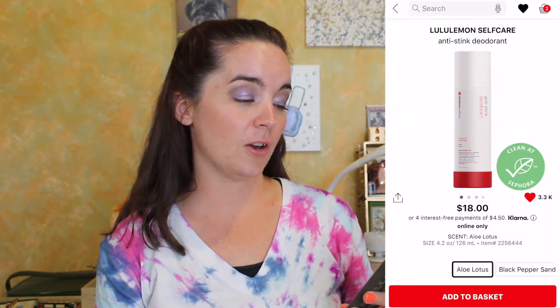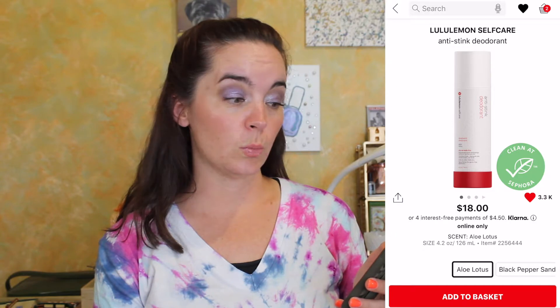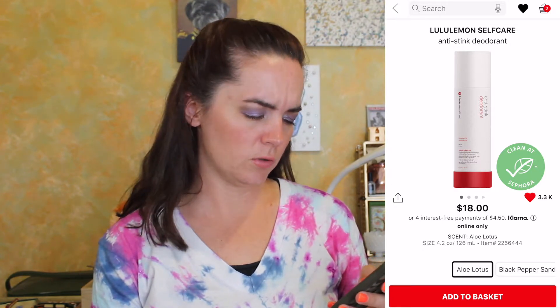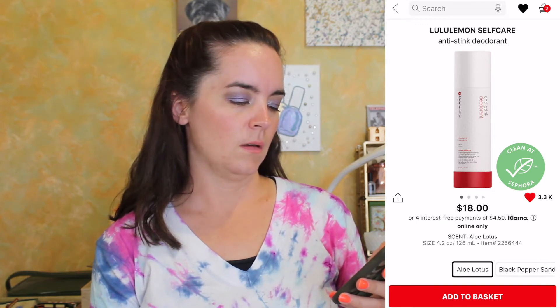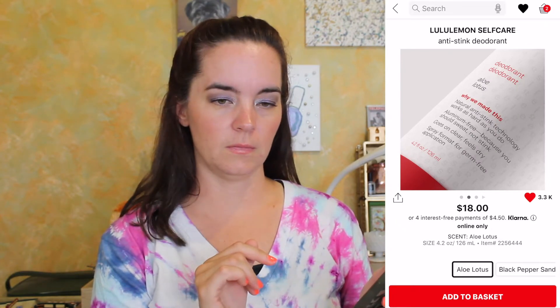I've never heard of this next one and know nothing about it, but I was looking at the Sephora website and I said I need to try it. I would never buy it full price in real life, but we'll put it on the list. This is the Lululemon self-care anti-stink deodorant — it's aluminum free, goes on clear, feels dry, and is a spray formula which I really enjoy. There are two scents: aloe lotus and black pepper sandalwood — all of that sounds appalling to me, so we're going with aloe lotus.